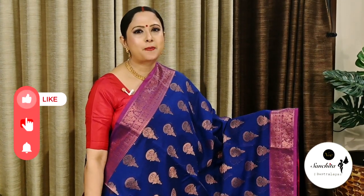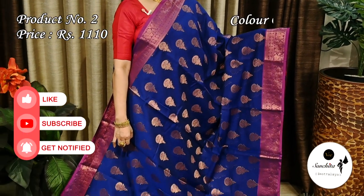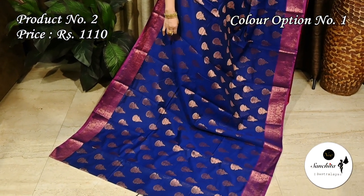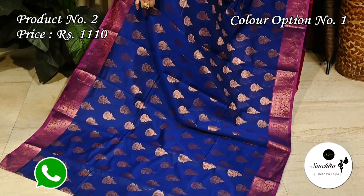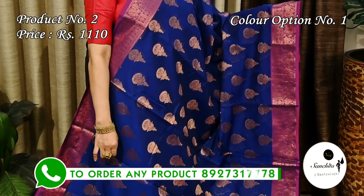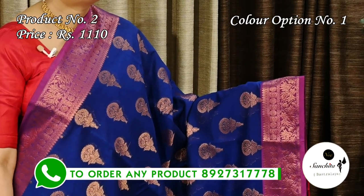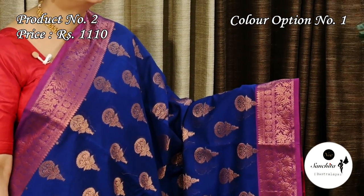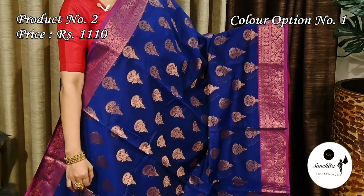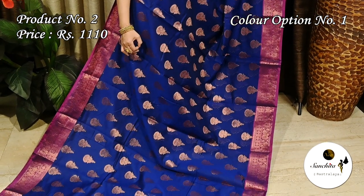Now we are seeing a vibrant color combination in kora silk saree — navy blue with violet. Saree number two is priced at 1110. The violet border is defined with a panel of leaf floral vines, followed by an array of square-shaped bootis.